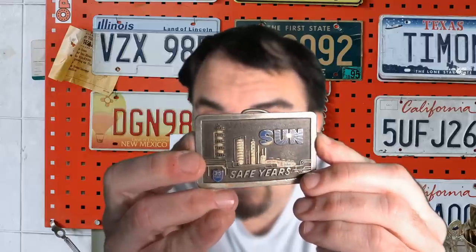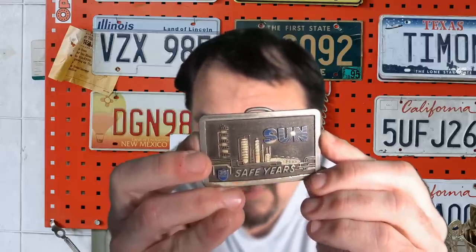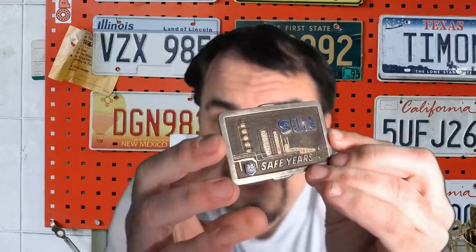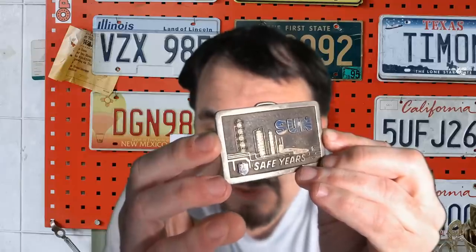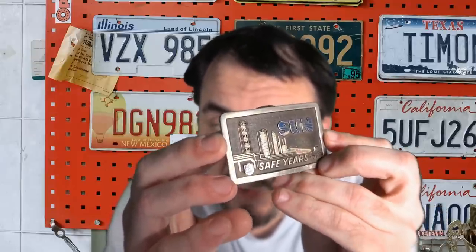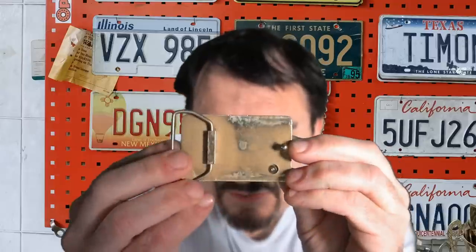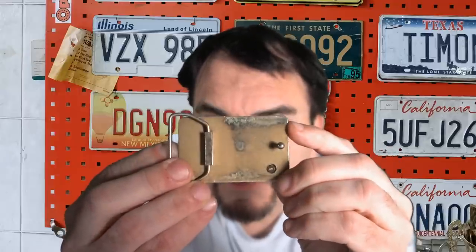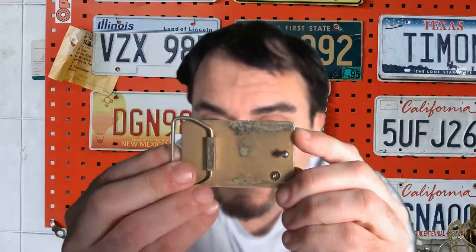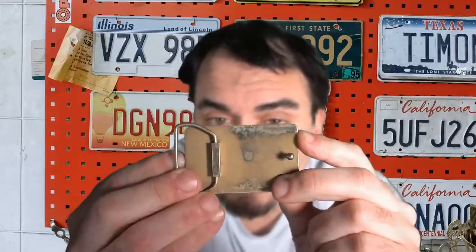This buckle is from Sun Oil, the oil company — what would better be known today as Sunoco, if I'm not mistaken. This is a service award. The person given this worked there for 35 years without any form of accident, and this is for an oil refinery employee. The little '35' up there can be replaced — on the back you can see it just screws on. They can use the same buckle design for various different awards and just change the amount of time.